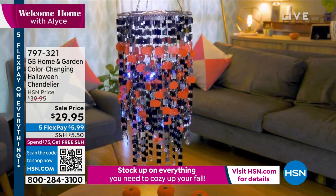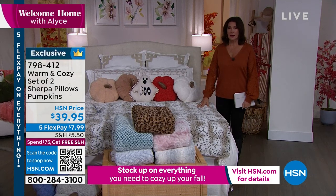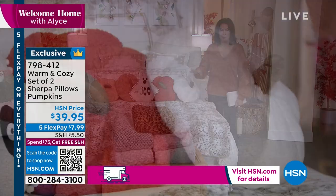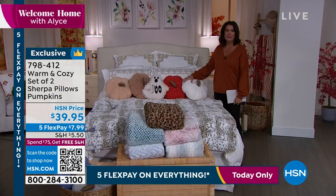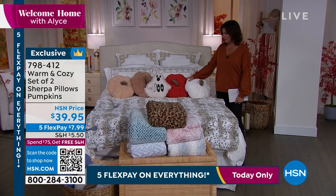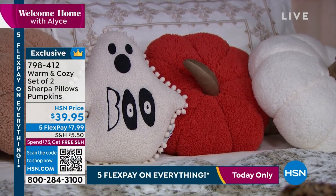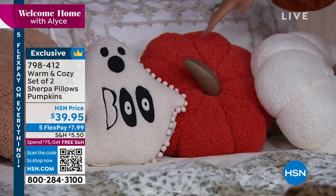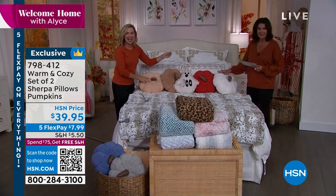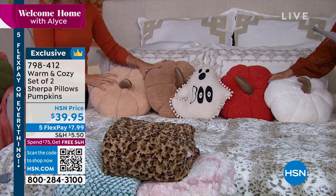Alexandra is coming back for the incredible tree we'll show in a few minutes. But first, let's warm your heart and soul — we have a set of two Sherpa pumpkin pillows from Warm and Cozy. Oh, they feel so good! $39.95 for the set. You either get the pumpkin spice combination — deep orange and off-white cream — or the natural combination with two tones, almost like cafe latte.